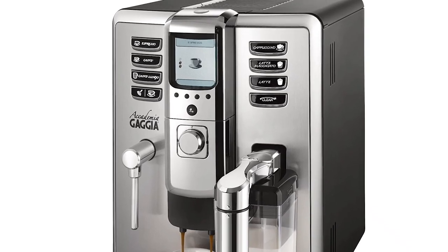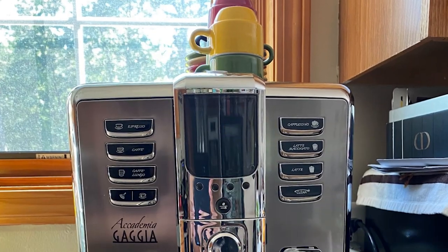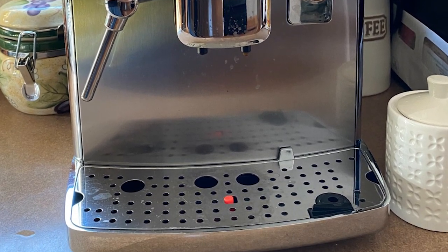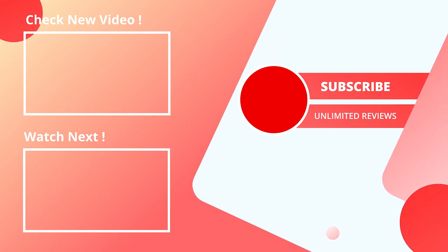Just select your desired beverage from one of seven dedicated buttons capable of delivering the following drinks: espresso, cafe, cafe lungo, cappuccino, latte, latte macchiato, and hot water.